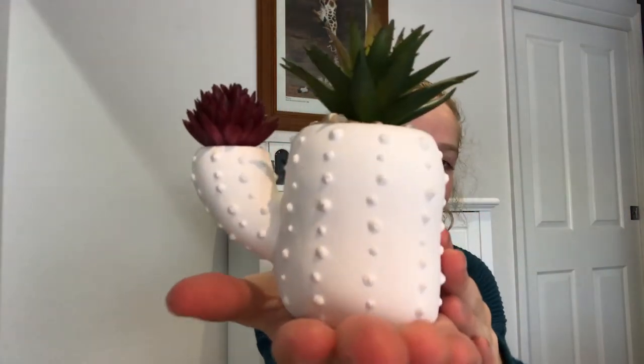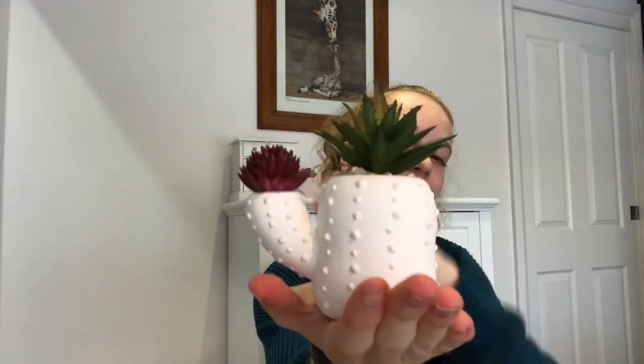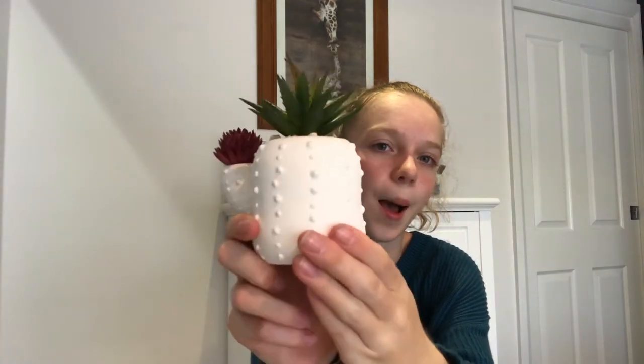Then we went to Target and at Target I got this little cactus plant sort of thing. It's fake and it's got these little mini cactuses. I absolutely adore it — it's so cute. It was $3 to $3.50, something like that. Really cheap, really nice.